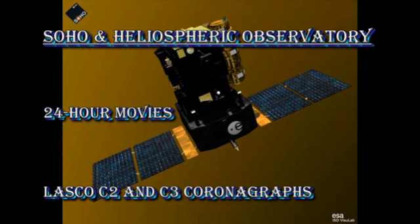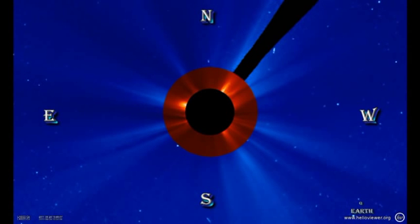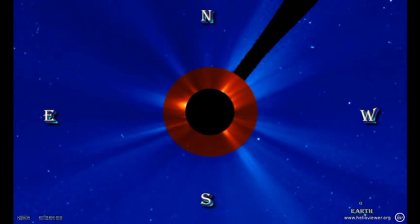The combination of the C3 and C4 data from the SOHO coronagraph shows no major eruptions. However, there is a little faint coronal mass ejection off the south limb. But the question is, is that coming towards us or going away from us?